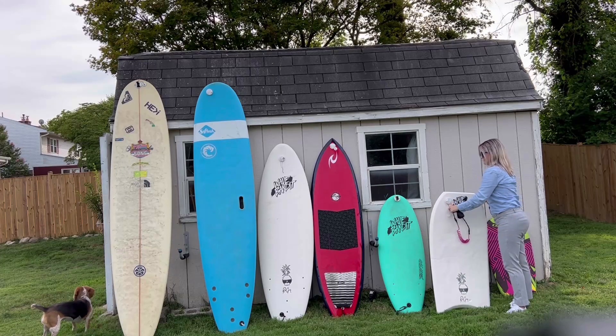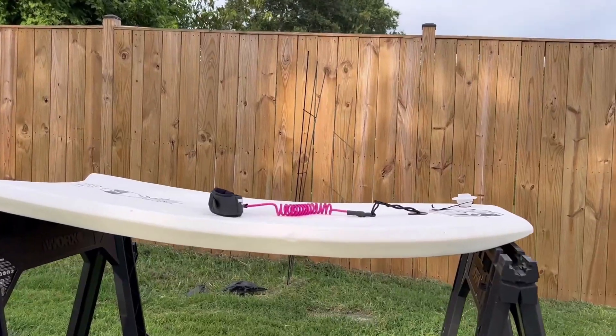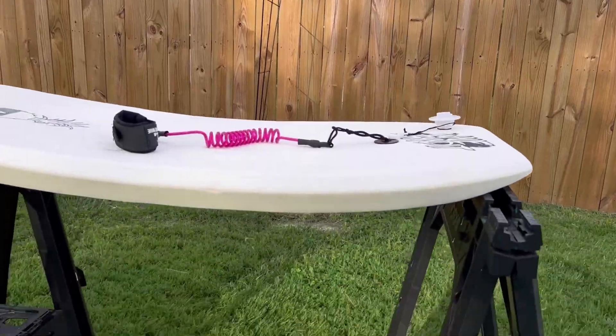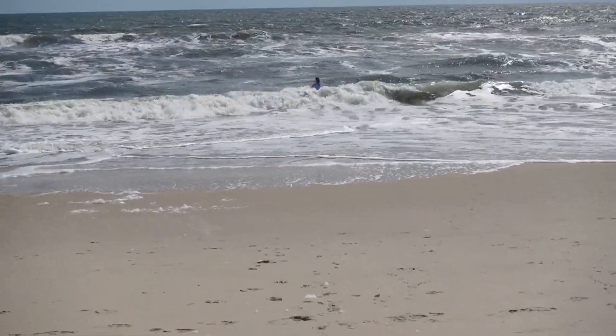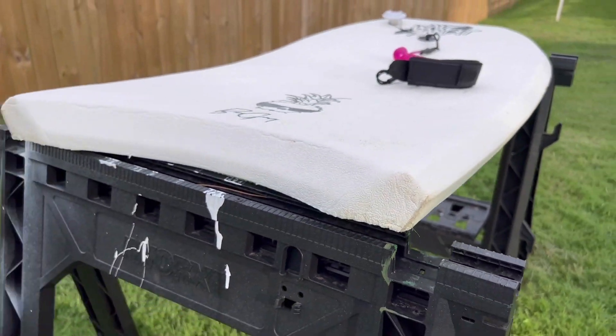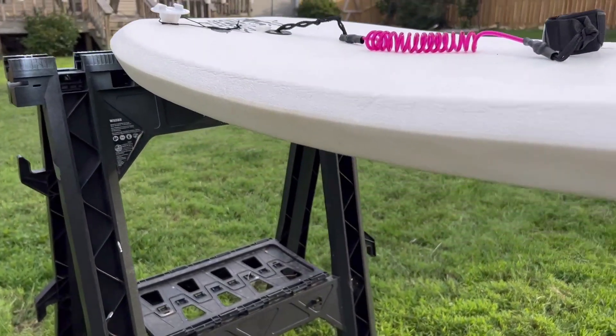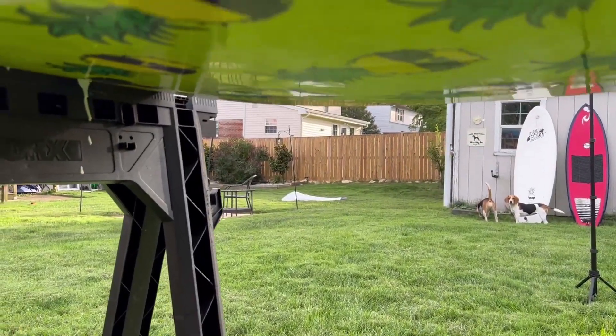This one's a boogie board. I bought it used — it's also a Ben Gravy Wave Bandit with a pineapple. Super fun. I got it off Facebook Marketplace for about $40. It is a bit big for me, but I have let other people use it and they really love it. I did have to get the little arm cord leash.